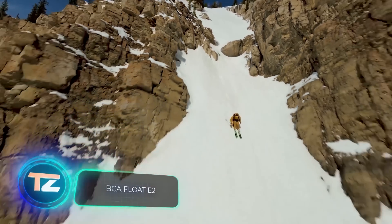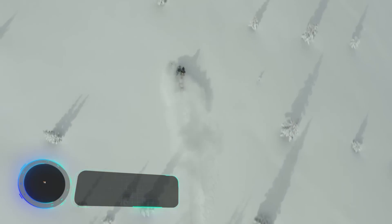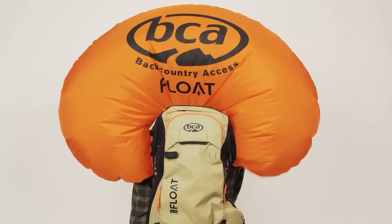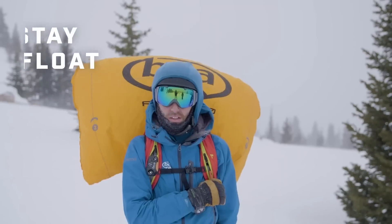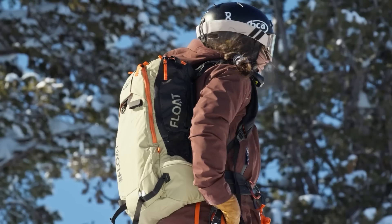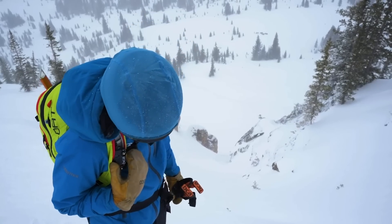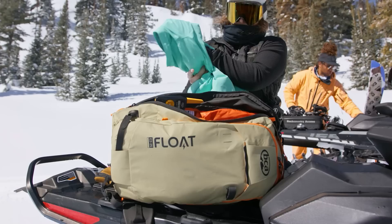Imagine shaking a sugar bowl — you'll notice that the biggest sugar clumps are on top. The BCA Float E2 Avalanche Control Backpacks function quite similarly, with a built-in air cushion ensuring that wearers end up on or close to the surface. The most compact one, the BCA Float E2 25, weighs just 2.7 kilograms with the cushion. It offers features like ski and snowboard bindings along with a built-in radiator. You can purchase this backpack for $1,200.